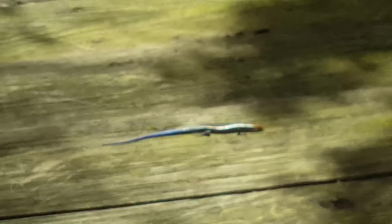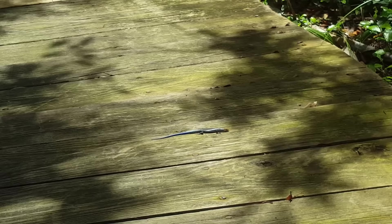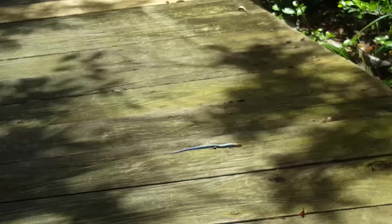I think he has come out to rest on the wood here so that he can get nice and warm, because it is the middle of the day and we're right next to this beautiful forested area. This would probably be a juvenile of some sort of species of skink — I would definitely have to look up what species though.